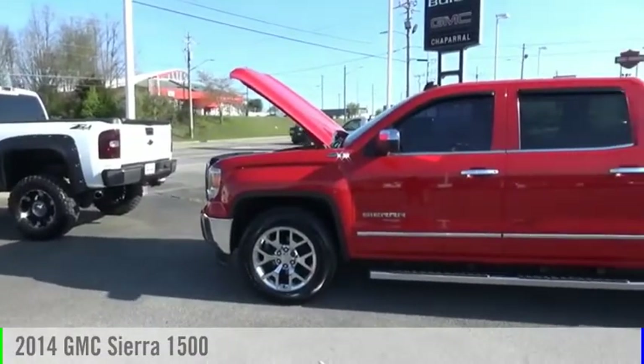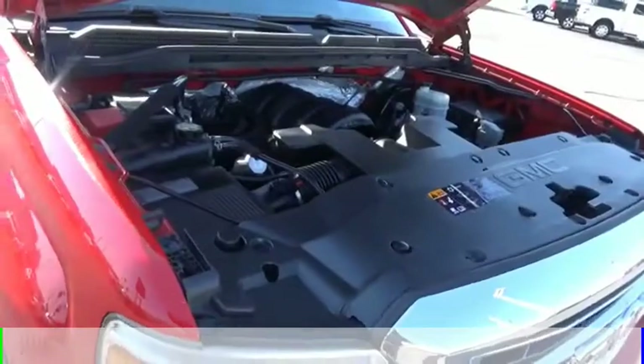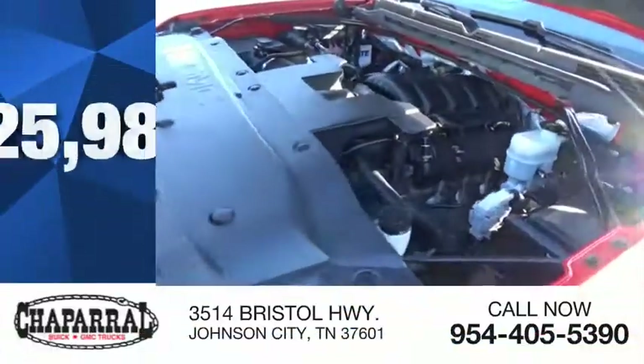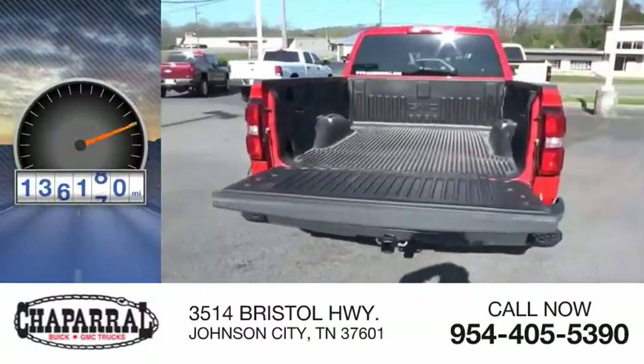You are going to love the 2014 Sierra 1500. This vehicle is powered by a four-wheel drive, eight-cylinder, 5.3-liter engine, and is priced below $30,000. This vehicle has less than 140,000 miles.